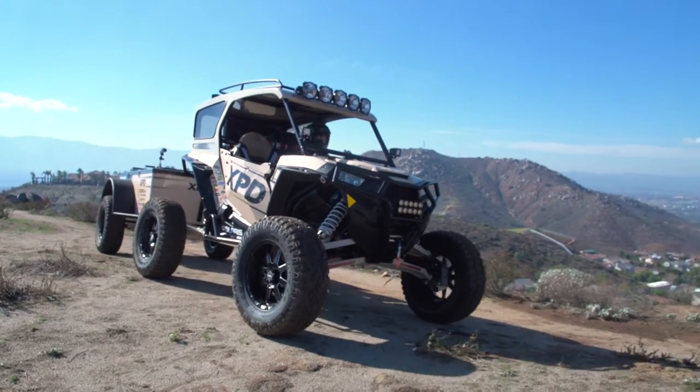Hi, I'm Brett Mounsel here with UTV Scene. We're in sunny Southern California taking Project XPD out for a spin.